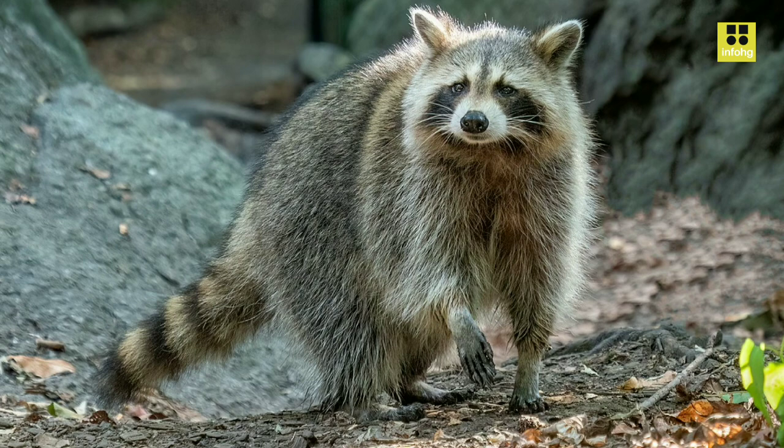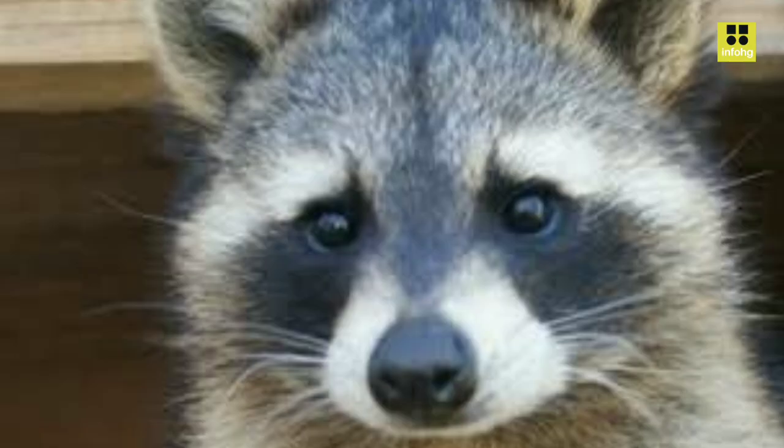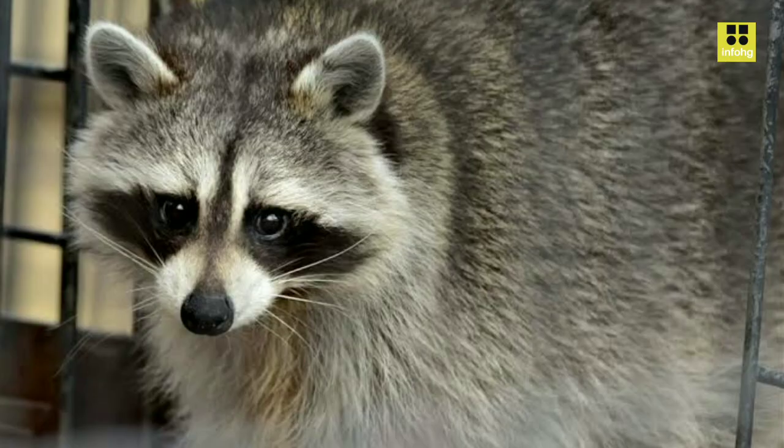Characterized by its distinctive appearance, the Guadeloupe raccoon is a medium-sized mammal with a stocky build. On average, they measure around 40–70 cm in length, excluding the tail, which adds an additional 20–40 cm. The raccoon's fur is dense and ranges in color from gray to reddish-brown, with a unique mask of black fur around its eyes, giving it an iconic appearance.